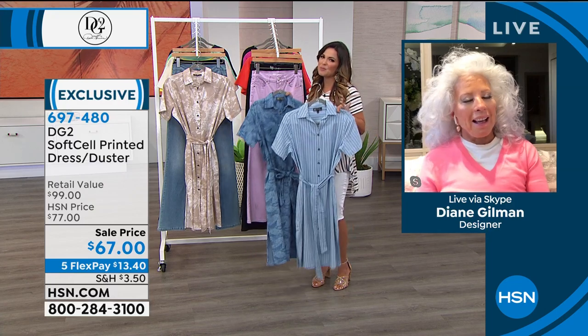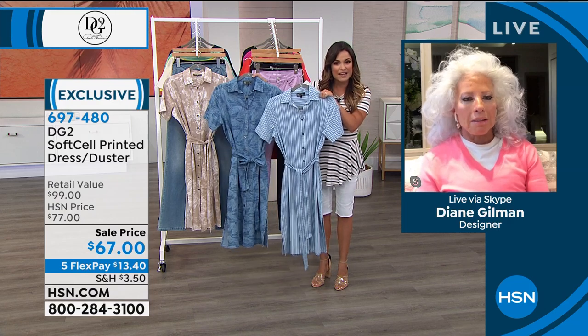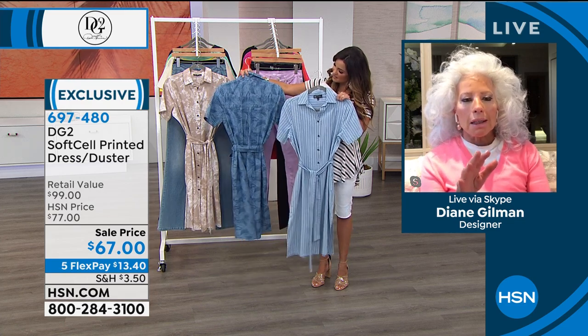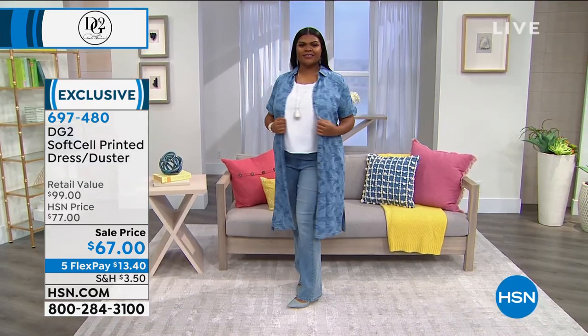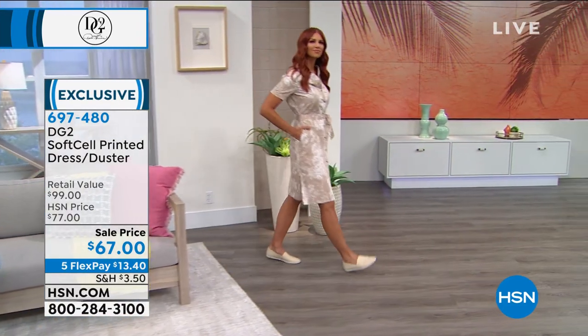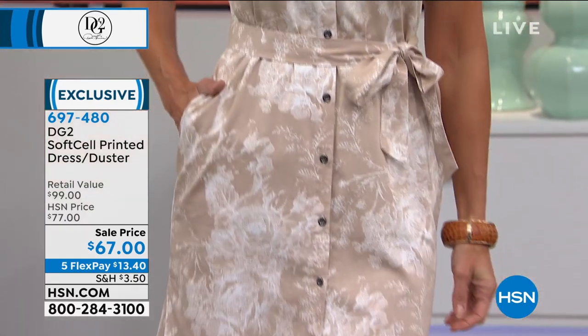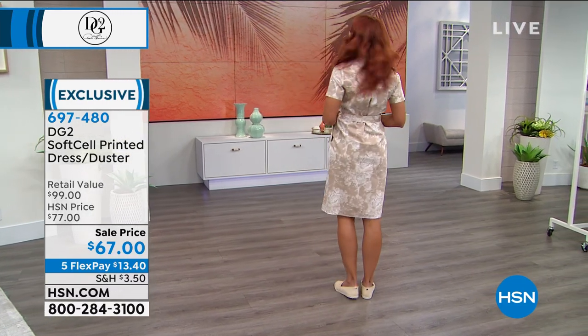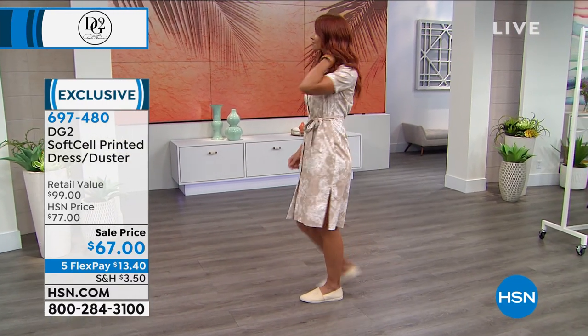Once we start getting out and about more, these are the pieces that are going to take us through the summertime — even as a dress. How beautiful is this? It's so cute as a dress, and it does have those side slits so there's plenty of movement. I love it as a duster. I like convertible clothing — clothing where it can serve more than one purpose. And you will see again and again in every single fashion catalog and magazine: shirt dress, shirt dress, shirt dress.